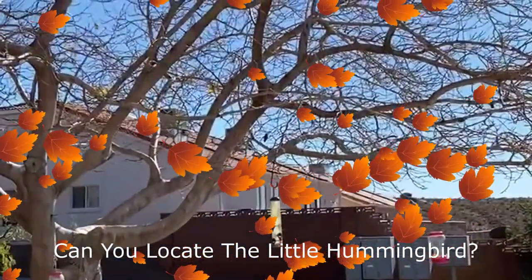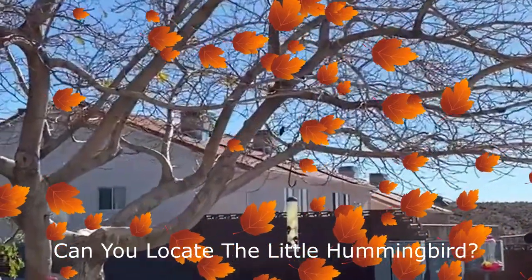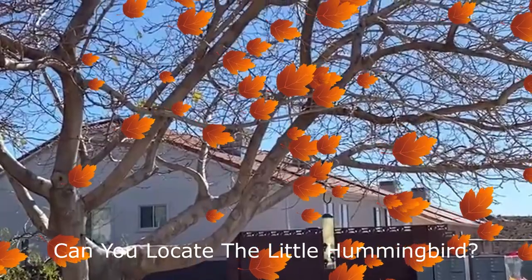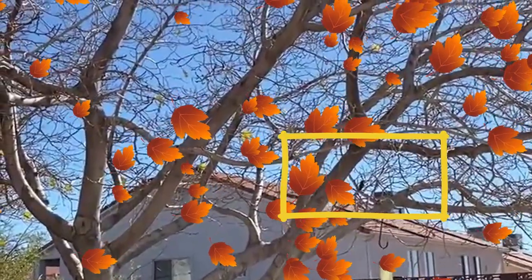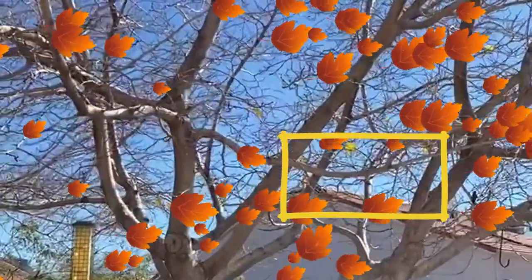Female hummingbirds are attracted to the iridescent feathers on the males, and it's the females who pick their mates. Also, all female birds tend to be drab for camouflage. Can you locate the cute little hummingbird clinging to the tree branch?